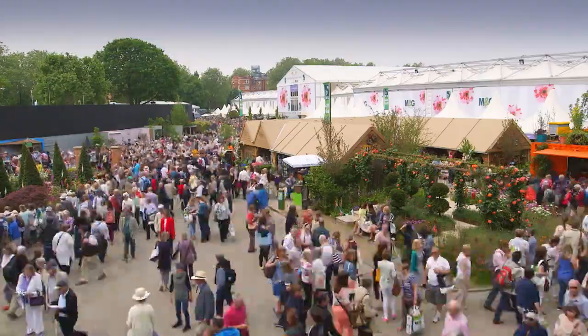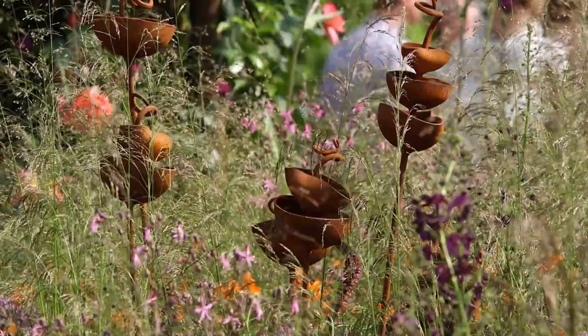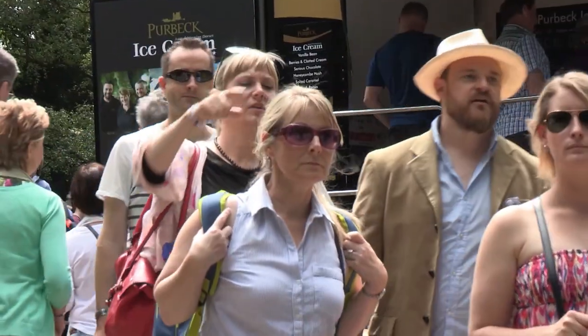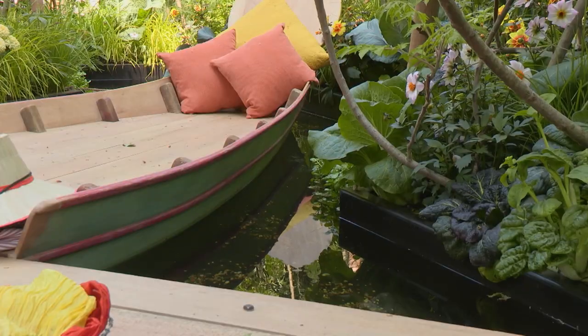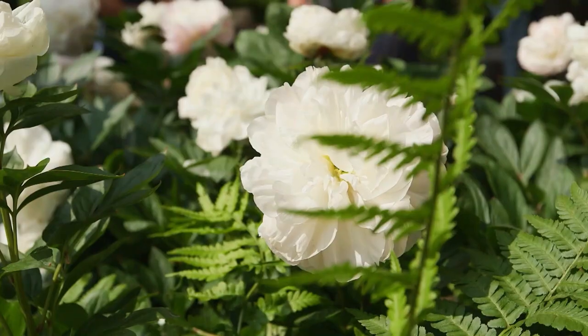We're going to get one of those. It's a visual feast with over 500 exhibits of show gardens, artisan crafts and award-winning flowers to explore. So it's lucky there's a friendly face to show them around.